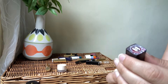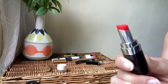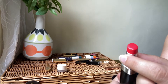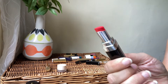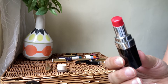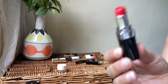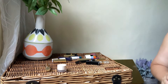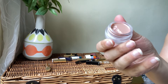Next we go to Chanel — the Rouge Coco Bloom. This is one of my favorite formulas and one of my favorite lip colors. This shade is called Blossom — very beautiful, stunning lipstick. It has a very oily base so when you apply it to your lips it's very comfortable, very pigmented, and makes the lips look beautiful. The formula is amazing. Definitely a keeper — I want to buy more shades.